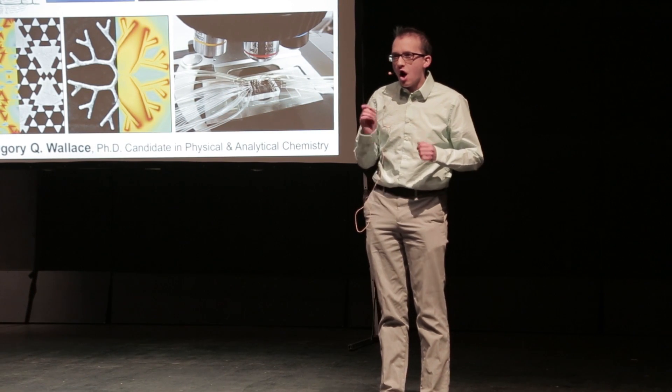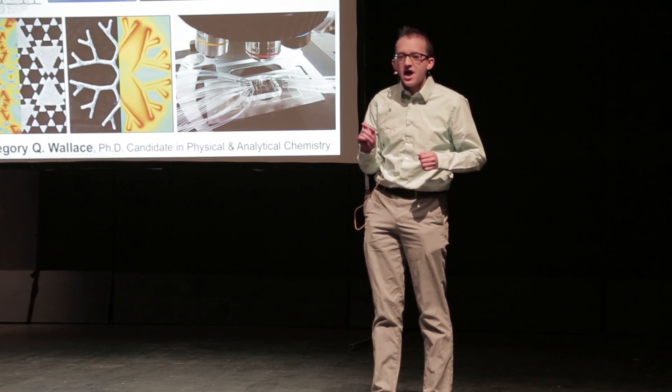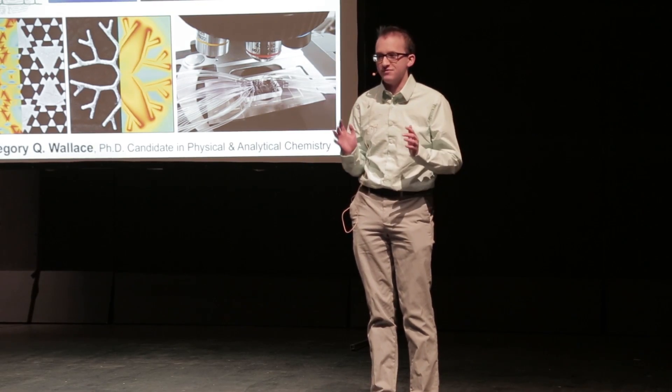Like many of you, I watched CSI as a kid, and I absolutely loved it. Even though it was based on fiction, the idea that you could have a bomb and be able to identify what the different components were within it absolutely fascinated me.